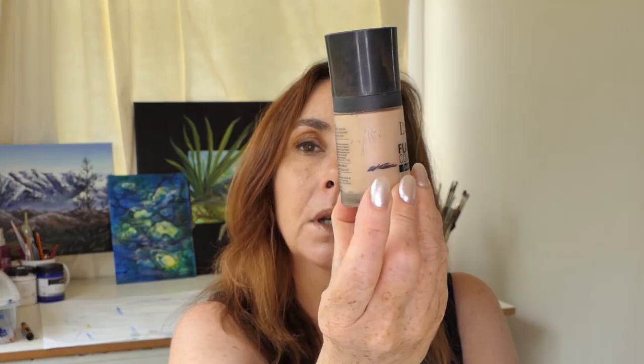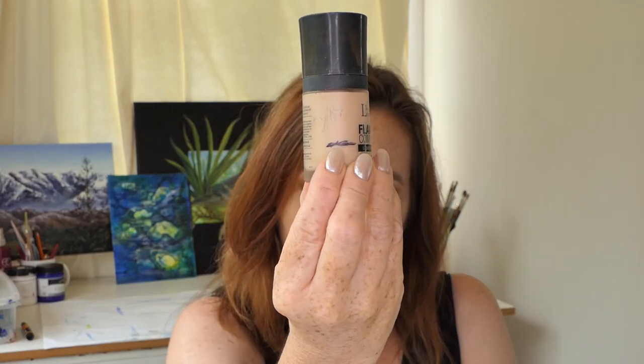My Thin Lizzy foundation — when I put this in the project, I hadn't used it very much so it was basically full. I haven't used it as much as I could have because I've been trying out some other foundations as well. I used this 18 times this month and I can actually see through the bottle — it's way down. It's going down pretty fast, and I'm not that happy about it because it isn't that cheap for me.